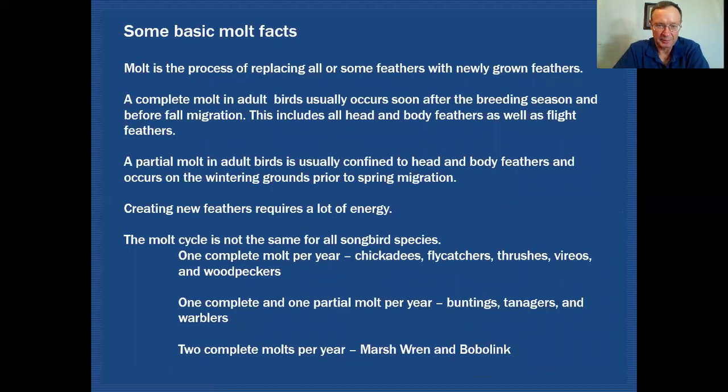Let's get some basic facts about molts. Molt is the process of replacing all or some feathers with newly grown feathers. A complete molt in adult birds usually occurs soon after the breeding season and before the fall migration, and includes all head, body, and flight feathers. A partial molt in adult birds is usually confined to head and body feathers and occurs on the wintering grounds prior to spring migration. Creating new feathers requires a lot of energy, so the timing of molt is tied to avoiding other high-energy efforts such as migration or raising young.